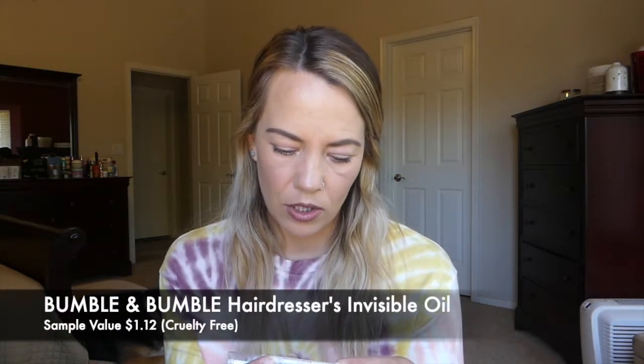The last item is from Bumble and Bumble — I've never actually heard of this brand, and I'm not sure if it's cruelty free, so I'll research that. This is the Hairdresser's Invisible Oil Heat and UV Protective Primer. It comes in a little spray-top bottle. You can use it on damp or dry hair — I only use heat tools on dry hair, so I like that it works on dry hair. Full size is $28; I'm not sure it's something I'd personally pay for a heat protectant spray.